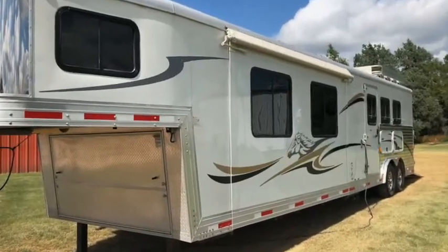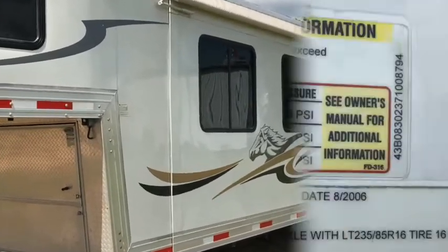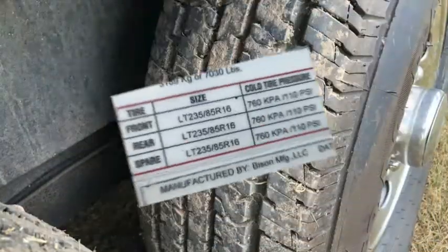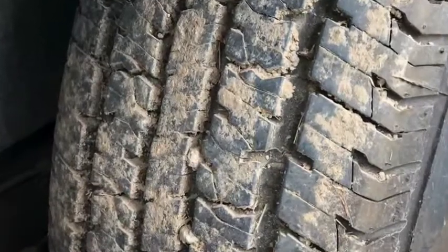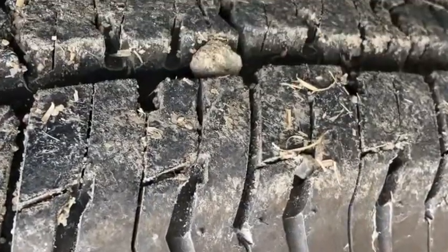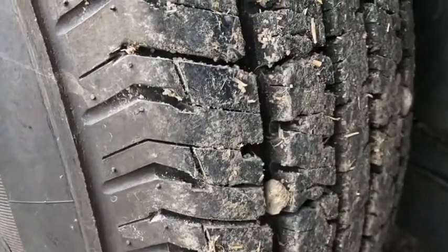We have not pulled this trailer many miles and it has not been pulled at all for a few years, as our daughters have their own families now. Once again, this trailer has been stored inside the whole time, so it has very minimal weather wear. The near-new 14 ply 235/85R16 tires have lots of tread.